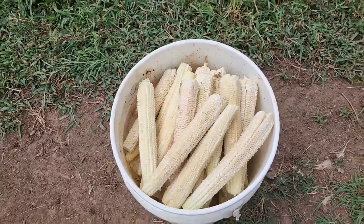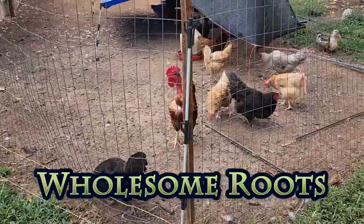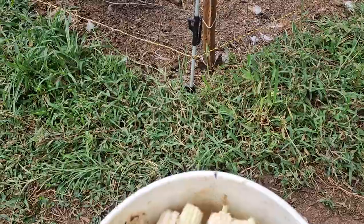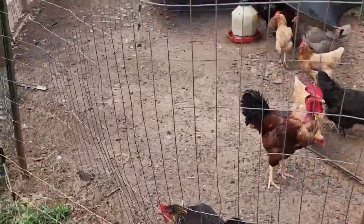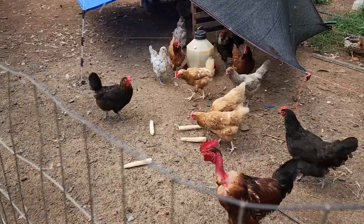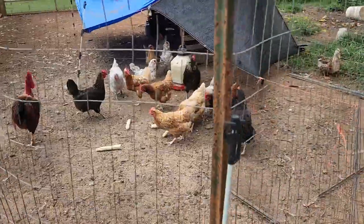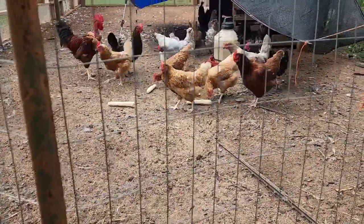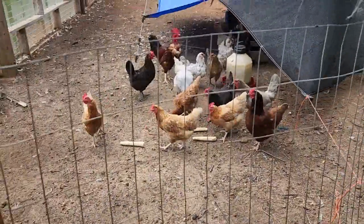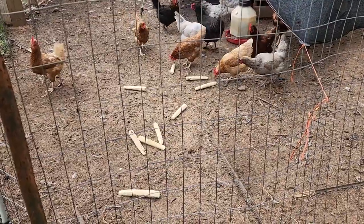Gotta love it when your neighbor gets a batch of corn to make cream corn and they bring you the cobs because the chickens get so excited. You girls want some? Yum yum. Oh, come on — you guys are usually way more excited.